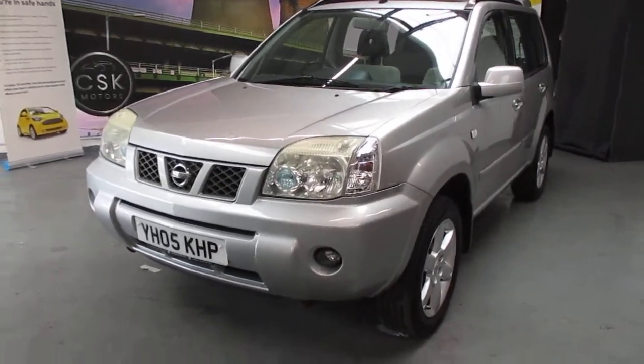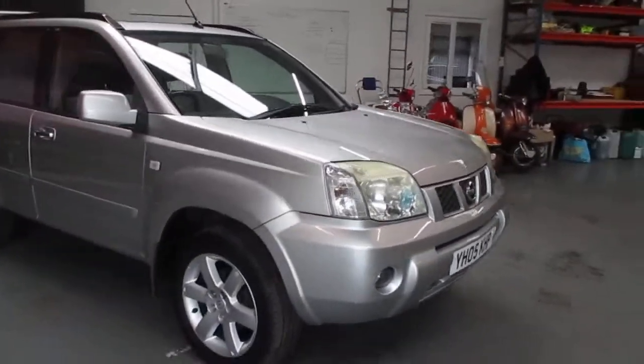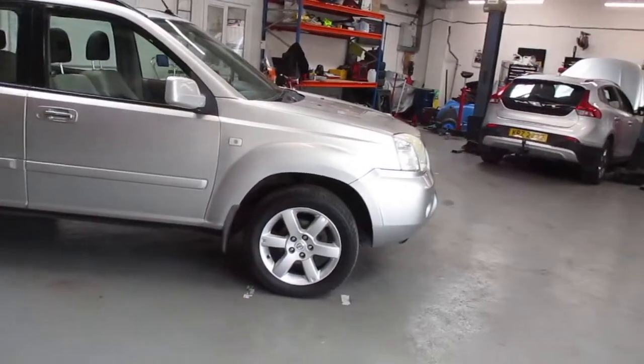Here we have a 2005 Nissan X-Trail Sport 2.5 finished in silver. I think initially, good old workhorse. Nice condition, all the tyres are good, the alloys are good.